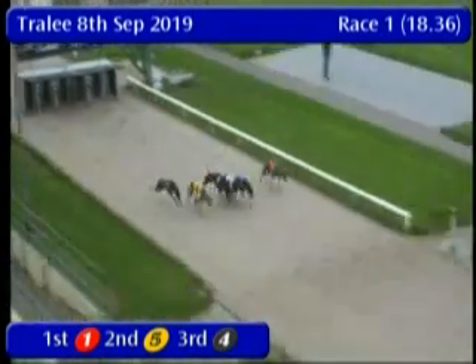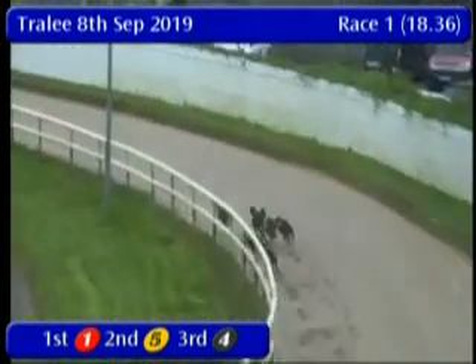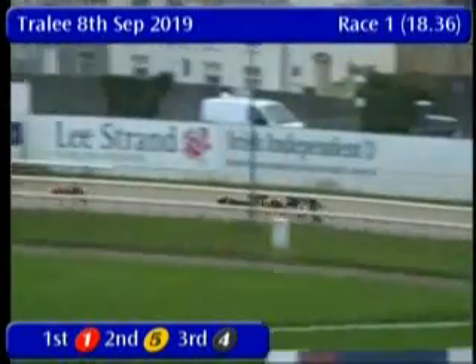There we go for race number 1. Trap 5 breaks well on the outside, but it's 2 and 1 showing the better early pace into the opening corner. Trap 1, Samba Honey, takes around the first bend. 2 moves a bit wide there and bumped into 5 and 6. As we go into the back straight, 1's pulled clear.